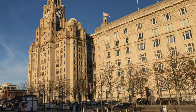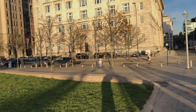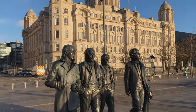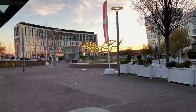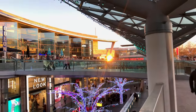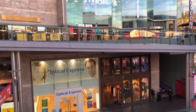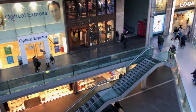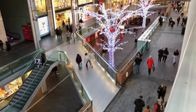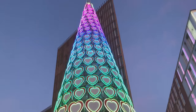No trip to Liverpool would be complete without a visit to the very famous statue of the Fab Four before heading back into the city centre to get our train. Ending up back where we started at Liverpool One — to save a trek back to the Titanic Hotel you can always store your bags at the baggage services at Liverpool Lime Street Station. That wraps up our rather hectic but thoroughly enjoyable weekend in Liverpool and at the Titanic Hotel, both of which we would thoroughly recommend.